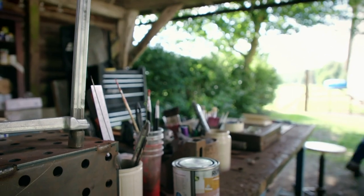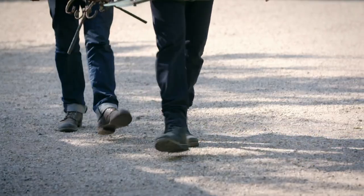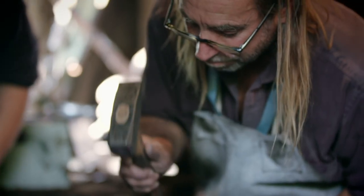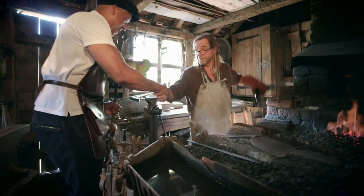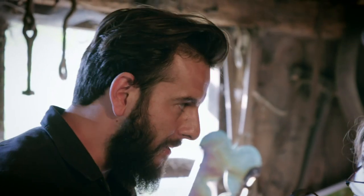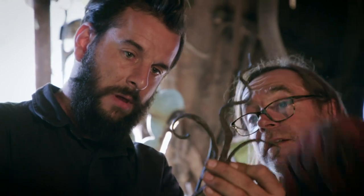It's off to the Repair Shop Forge, a workshop specialising in the craft of bending and shaping metal. The blacksmith in charge is Nick Wedlock. So, look, I've made this as a kind of template, so hopefully that makes sense as to what that is. It does, yeah. I can use that as a pattern.